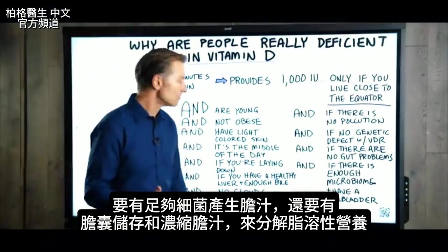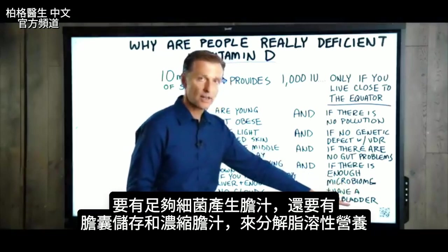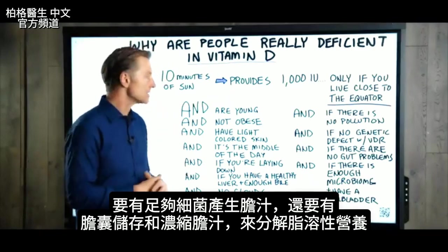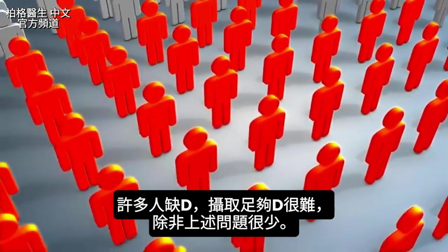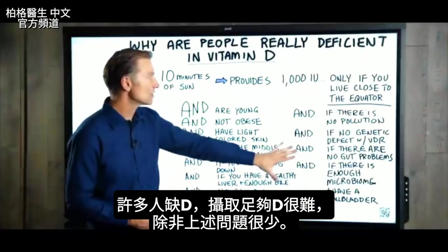We need enough bacteria to make secondary bile, as well as the gallbladder to store and concentrate bile to help break down this fat-soluble nutrient. This is why so many people are deficient — it's actually very difficult to get enough vitamin D unless you don't have a lot of these issues.